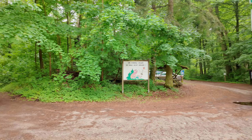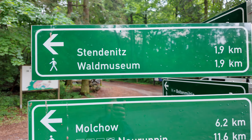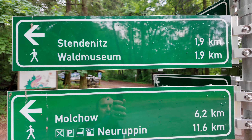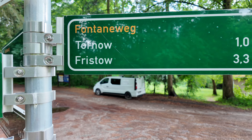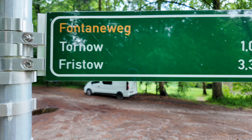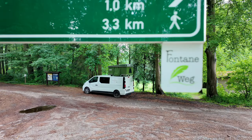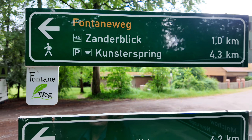Welcome back here at Pregnitz Outdoor. I'm still in the Ruppiner Schweiz and I'll show you an interesting place right now. I'm here at the Rottstilvlies, where there's a camping place I'll show you. I'm not far from my last video in Stendenitz at the Museum.